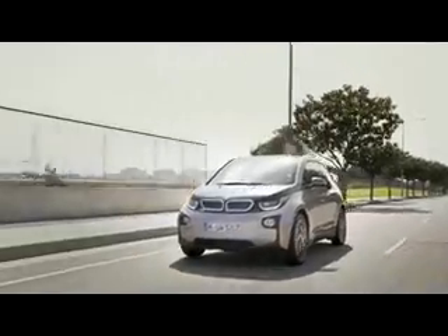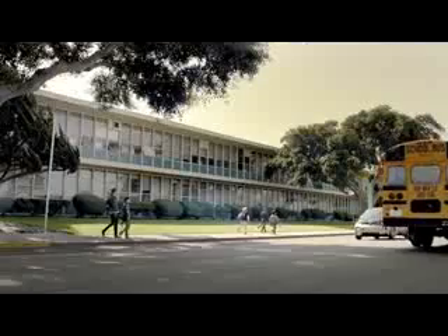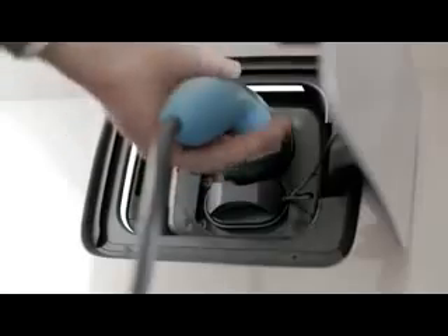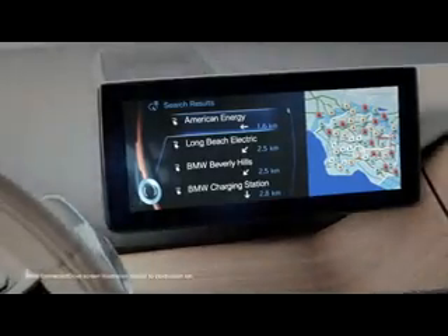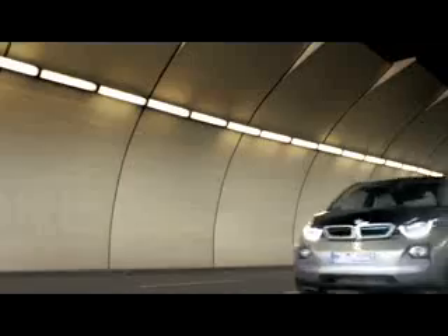Next Premium means defining sustainability on a new level. Renewable sources provide the energy for production. Electric power from a lithium-ion battery drives the vehicle. Long-lasting materials guarantee less energy consumption, and these ideas take shape in a unique vehicle concept.